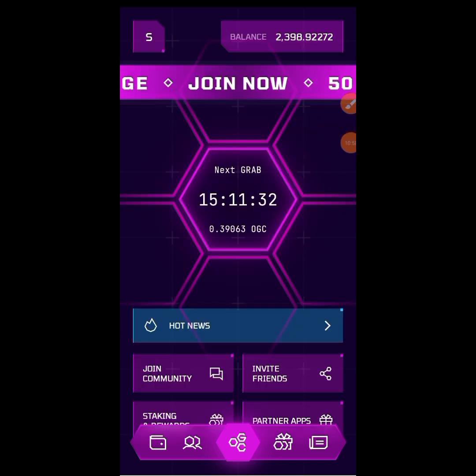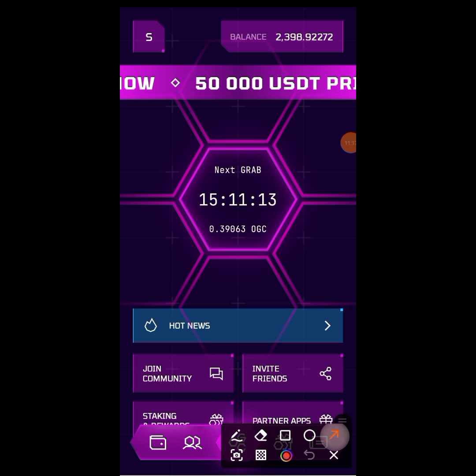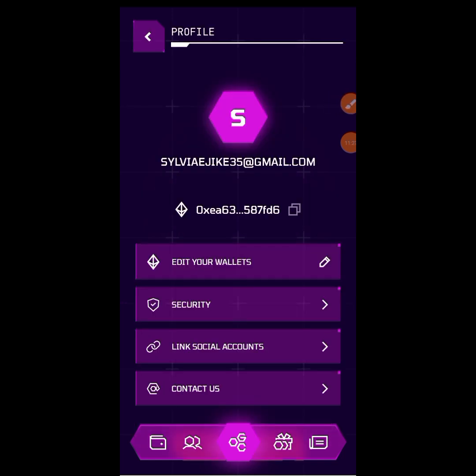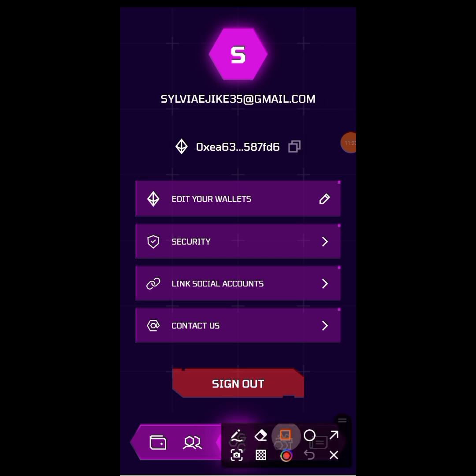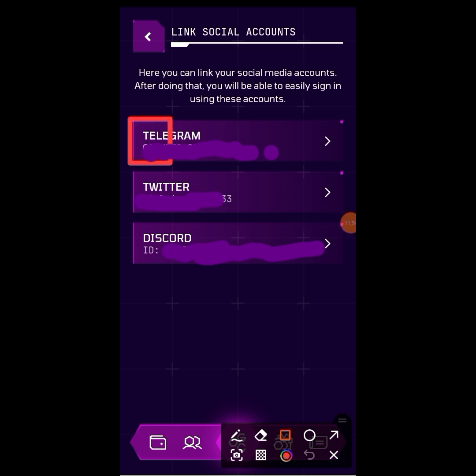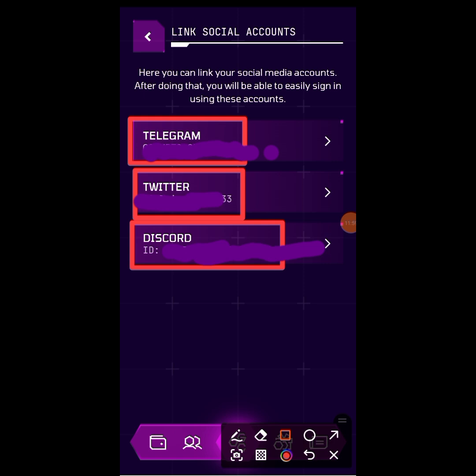As a bonus, I will show you how to link your social media to the OGC app so you will be eligible for airdrops without any problem. Tap on this icon here. When you tap on it, you will see 'Link Social Account.' If your social accounts are not linked, go and do it now. Tap on 'Link Social Account' and you will be able to link your Telegram, Twitter, and Discord. Go and do that right away.